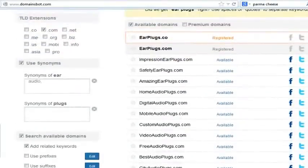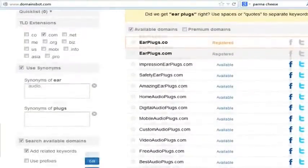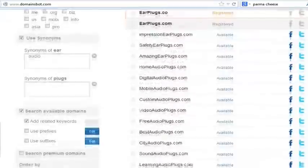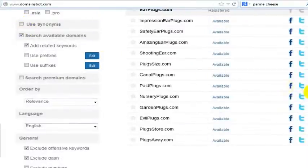I'm not saying that's a good or a bad thing — I'm just saying you can choose what you want to put into searching for your domain name, and it becomes a really easy thing. Now we've got best audio plugs. Maybe I only want earplugs — I don't want synonyms of ear, I don't want to use synonyms at all. I just want earplugs.